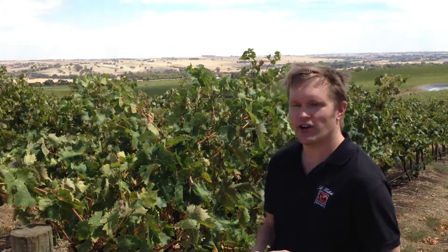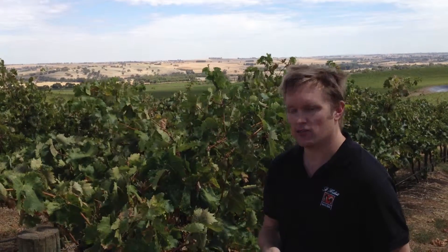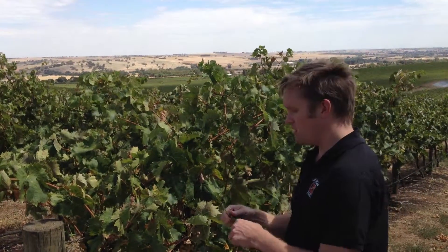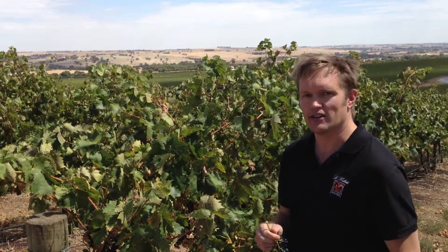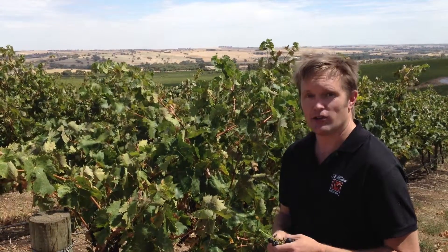Here we are in our Tempranillo block in Rosedale. This is going to be our first pick this year. Just having a look at it now, looks really good this year — really even crop load, really nice kind of bunch and berry shape, getting that nice little bit of chalky tannin that we associate with Tempranillo. Should be a great year for it.